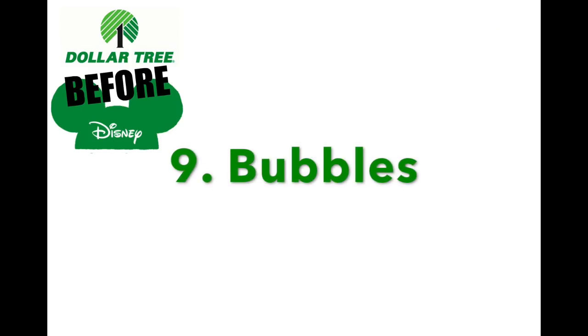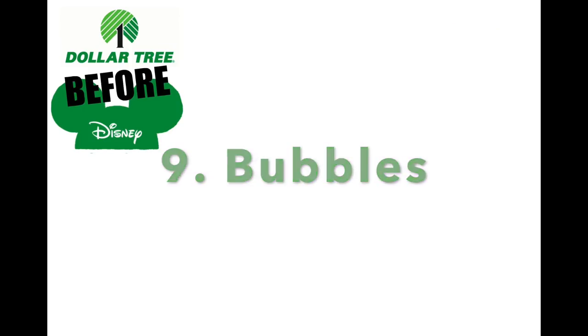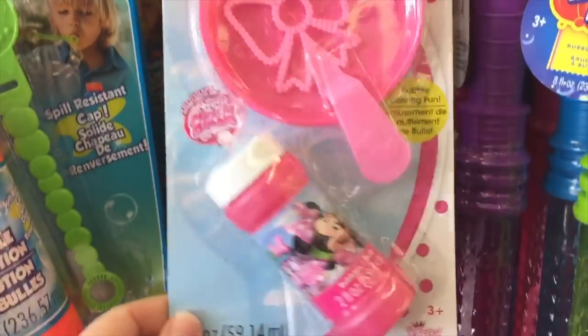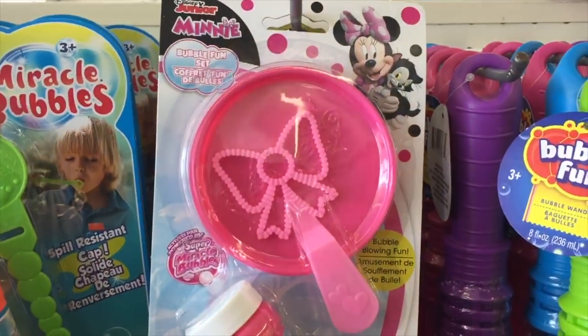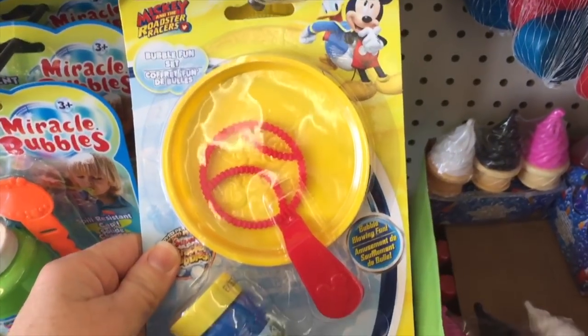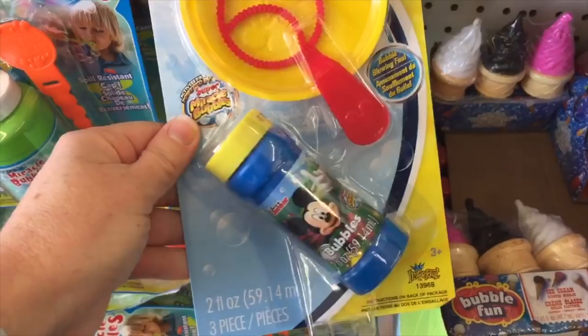Number nine: bubbles. When you're waiting in lines or waiting for parades, my kids get so bored. So I pack bubbles — screw the lid on really tight so they don't leak in your suitcase, but your kids will love it.